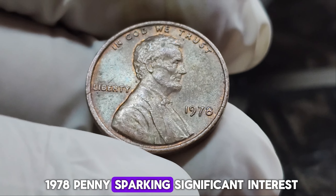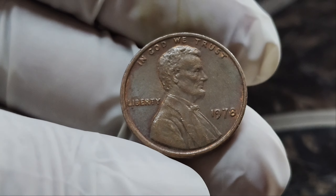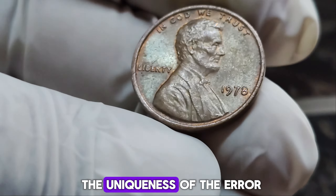Why is this penny worth $1.4 million? The coin's value stems from its rarity, the uniqueness of the error, and its demand among collectors. In the world of numismatics, even slight variations can lead to massive value differences. In recent years, the 1978 No Mint Mark Lincoln penny has fetched astonishing prices at auctions. In one notable auction, this penny was sold for a staggering $1.4 million. Collectors are willing to pay top dollar for this piece of history.